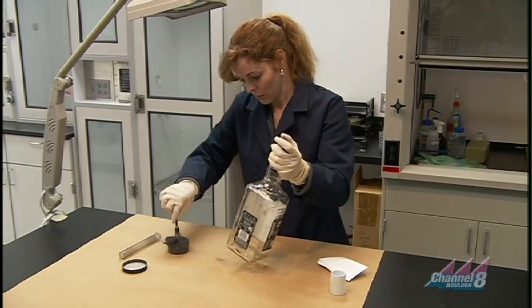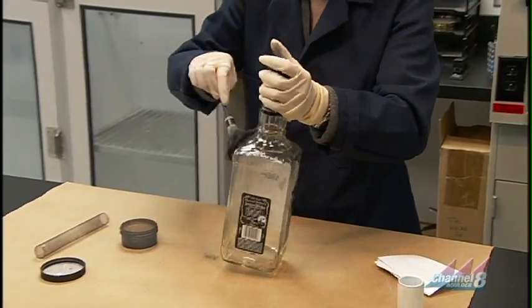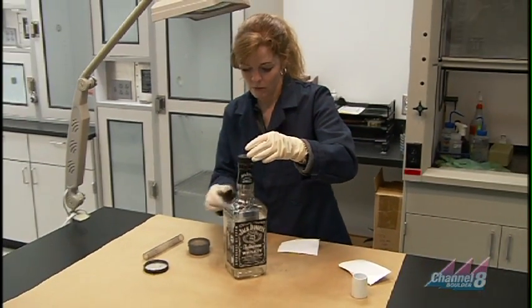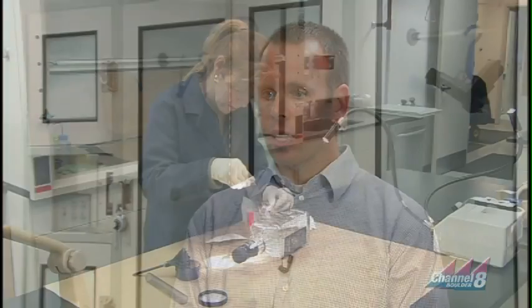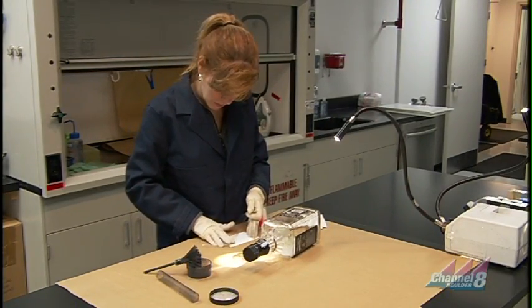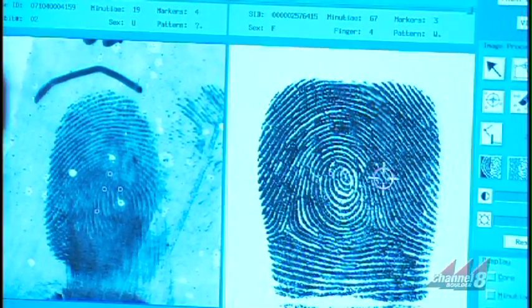So when that evidence is brought in, such as fingerprints, what do the criminalists do in order to process it? Well, sometimes a fingerprint will come in and we don't even know it's here yet. Say if we had a burglary scene where a suspect was believed to have left a pop can behind — an officer might bring that soda can to the lab where a criminalist would process it to see if there are any fingerprints. They might dust it, fume the can with superglue fumes, and if they locate a latent fingerprint, they would document it, photograph it, lift it, place it on a card, and then enter it into the automated fingerprint identification system, hoping to get a match to a suspect.